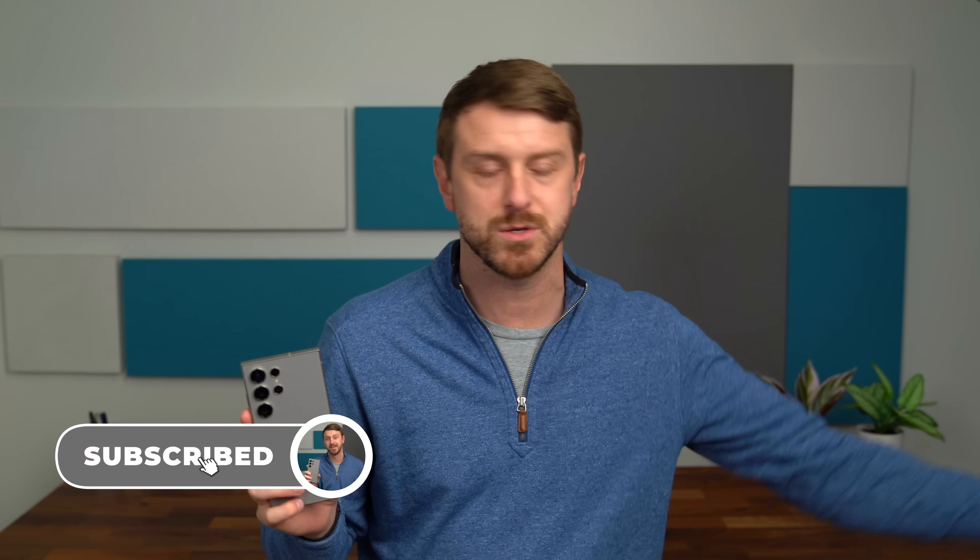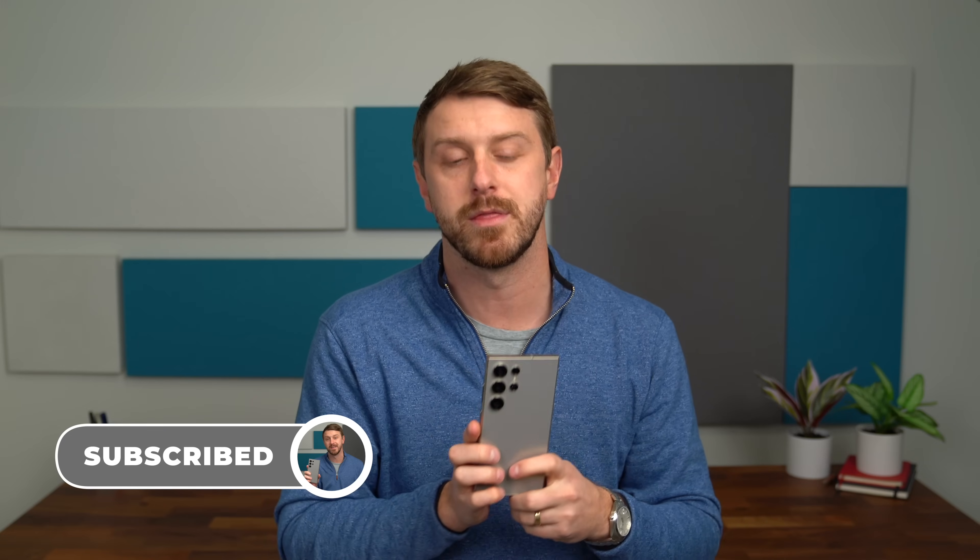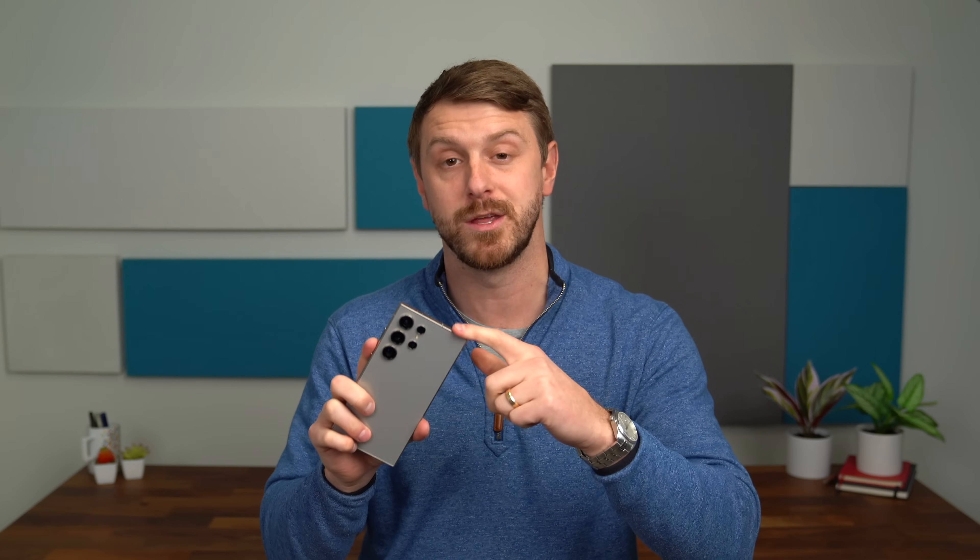I'll keep you guys updated on social media and link to everything in the description below. That's it for me — I hope you enjoyed the video. Drop a comment and let me know how you're going to use Circle to Search and what you think of it. Be sure to subscribe — a lot more content coming soon. Give this video a thumbs up, and as always, thanks for watching.